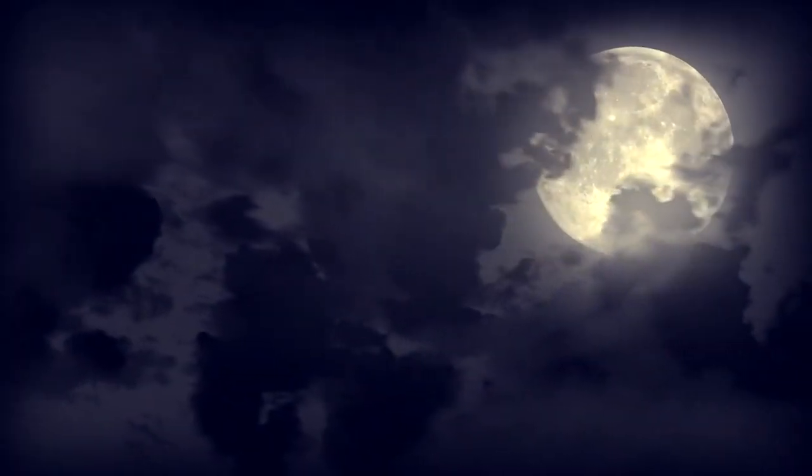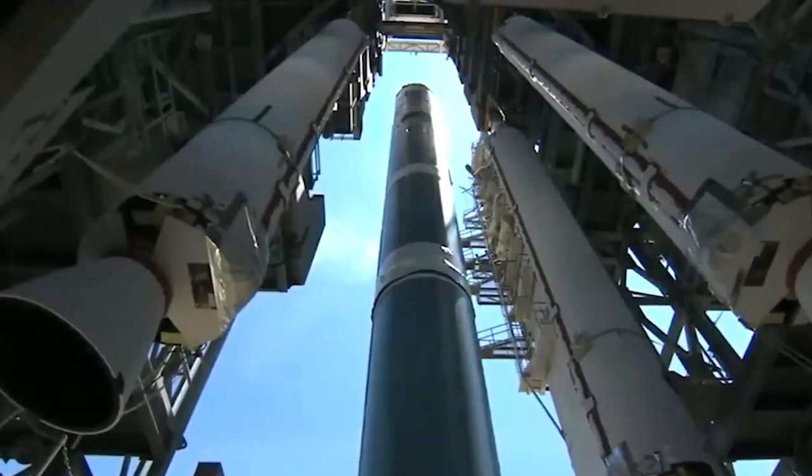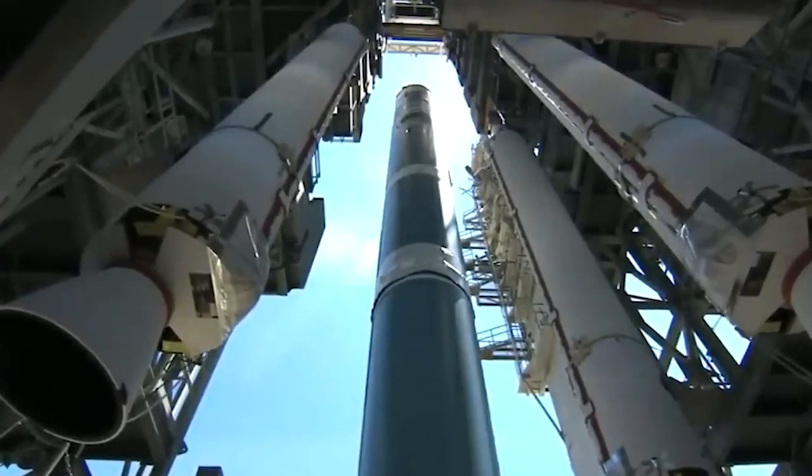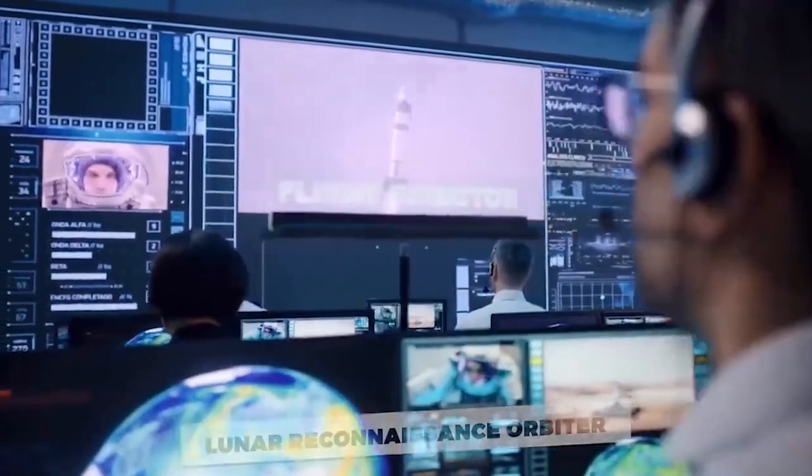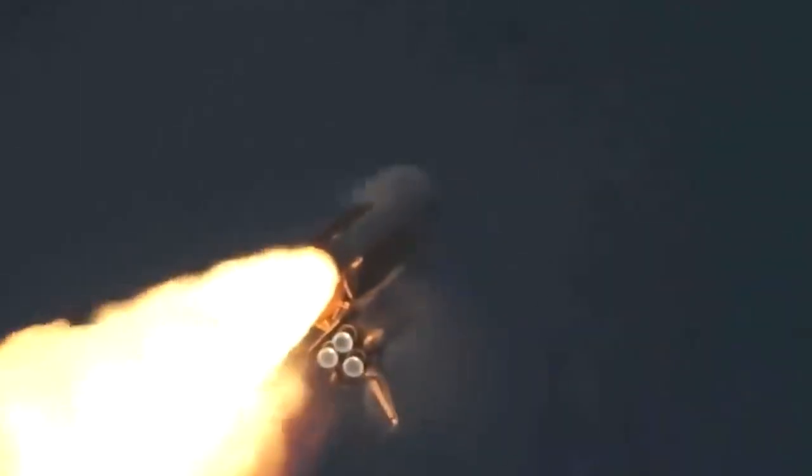Almost a decade ago, a mission was launched that changed how humankind will view its closest neighbor for centuries to come. Ever since, NASA's Lunar Reconnaissance Orbiter, also known as the LRO, has helped us uncover some of the Moon's deepest secrets.